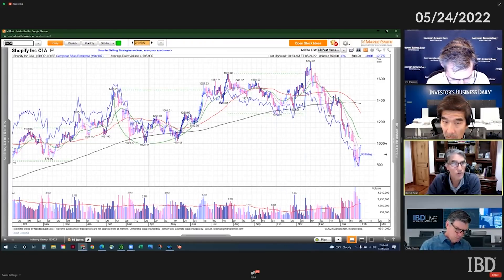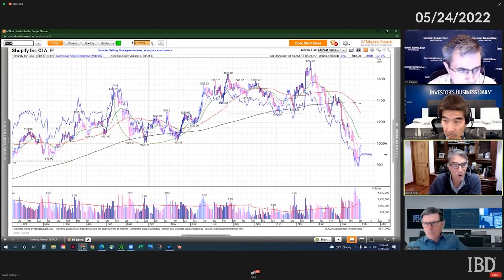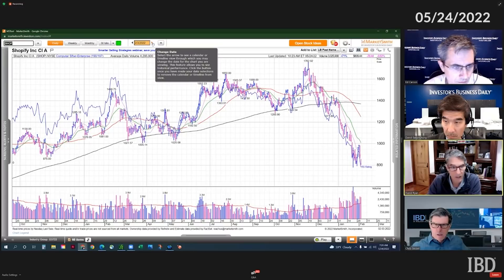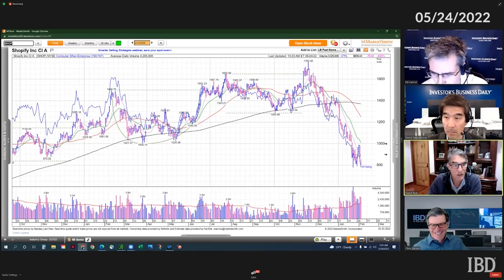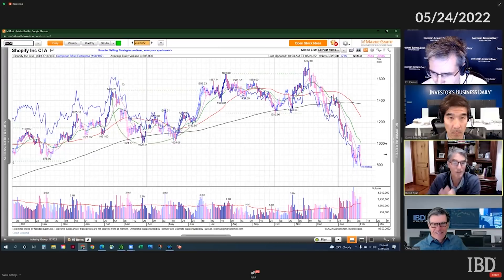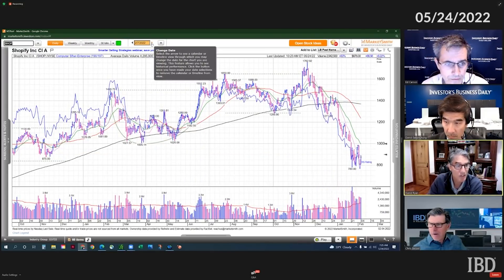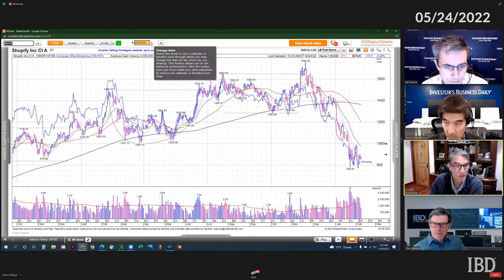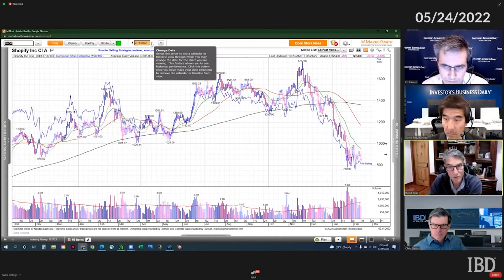The stock broke a thousand, came down to 800 or 780, and then rallied back up — right back up into a tremendous amount of overhead supply that started back over a year and a half ago, how many times it hit that 1,021, 1,025.